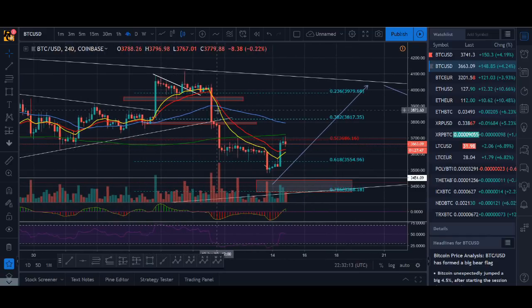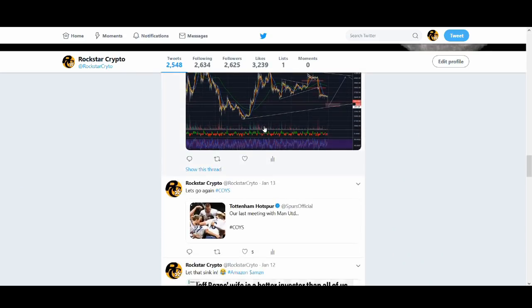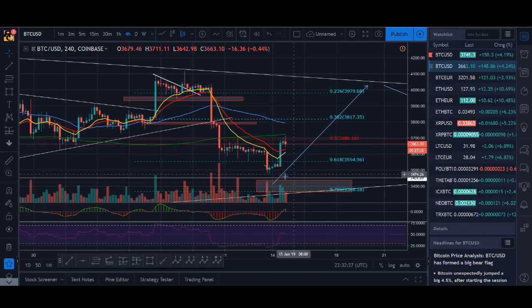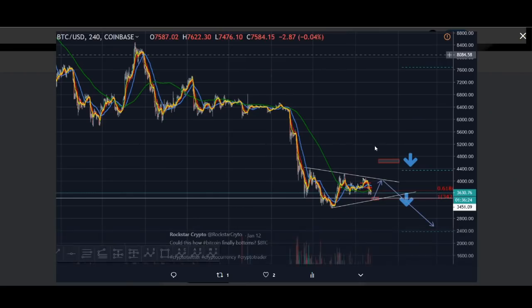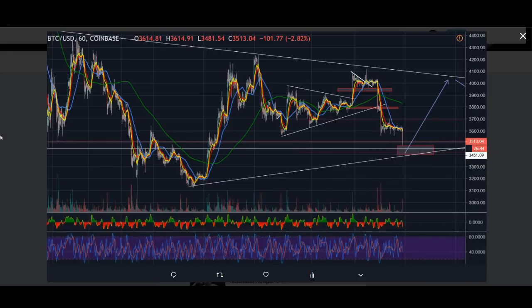Bitcoin dumped and it wasn't looking pretty. It didn't respect that resistance level — it respected it and then dumped again over the weekend. I posted a chart, and it did dump from there to near that box level. I was looking at that level because potentially there could be a Gartley pattern. It did dump but it didn't quite hit my level, and then after a bit it did dump to near my level.